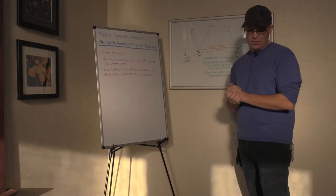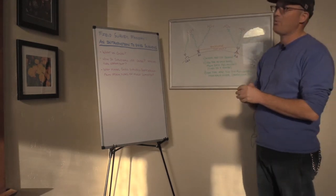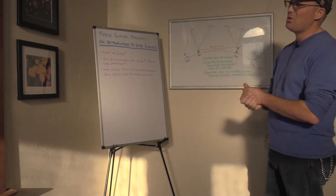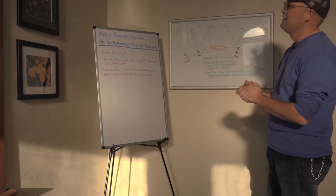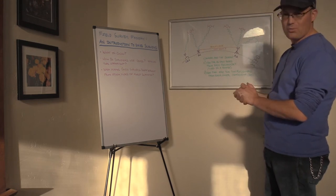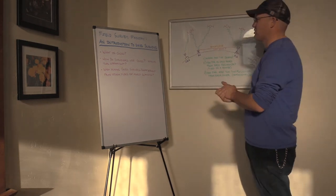One of our field surveyors, Angelo — we use GPS a lot here at my shop — he asked a good question: how does this stuff actually work? I'm going to try and answer part of that question in this video. We'll do more than one video about GNSS surveying.